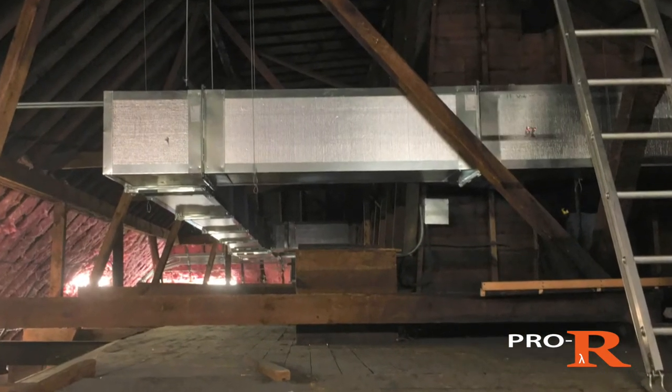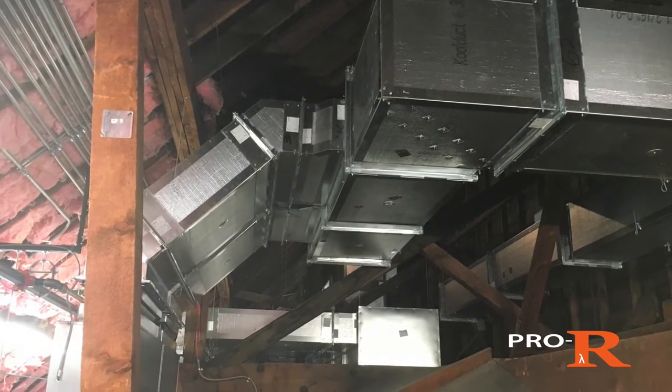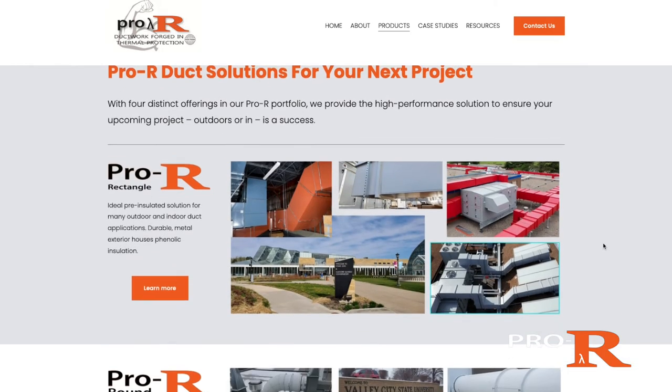With a combination of extremely low leakage and high R-values up to R24, Pro-R provides a product that's built to perform and provide long-term savings for any facility. Learn more about Pro-R Indoor and our other products at ProRDuct.com.